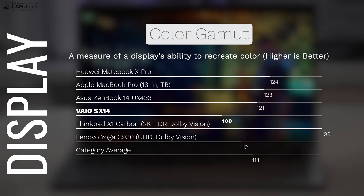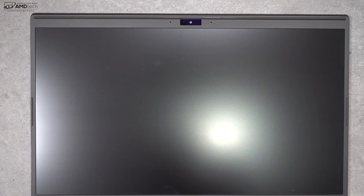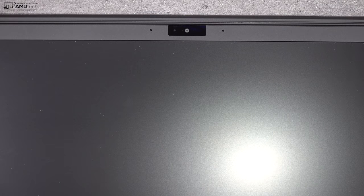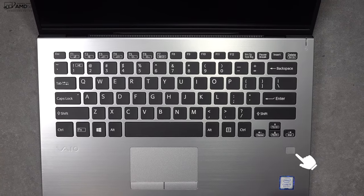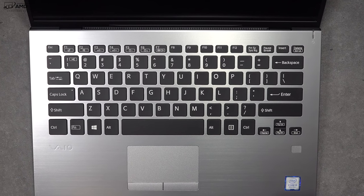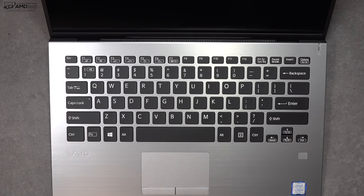The webcam is located on top of the display — it's a 720p webcam, and unfortunately it's not Windows Hello compatible, so you won't be able to log in with it. It's okay for Skype and video conferencing. There is a fingerprint scanner for Windows Hello security, and it worked well — setup was easy and it registered my finger pretty much every time.